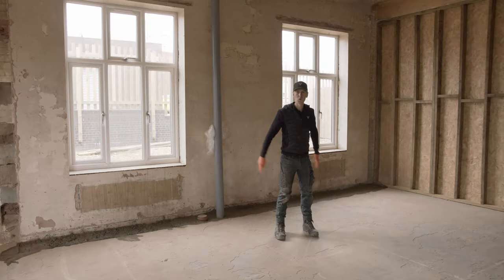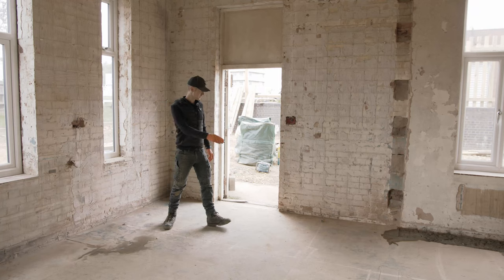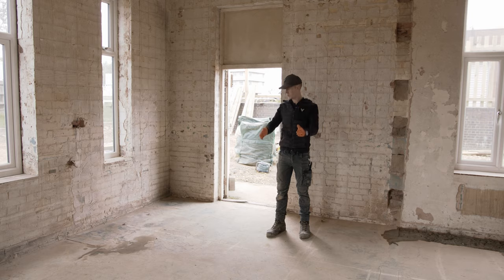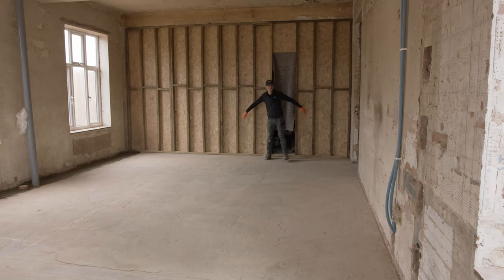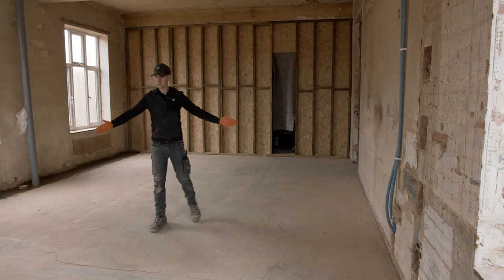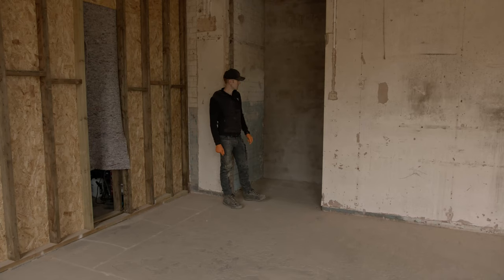Bedroom. Hallway. Bathroom. Entrance. Front door. Washing machine. Storage. Boiler. Bathroom. Kitchen. Kitchen. Breakfast bar. Living room. TV. Sofa. More kitchen worktop. Proposed for appliances.